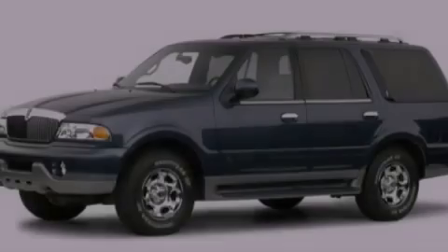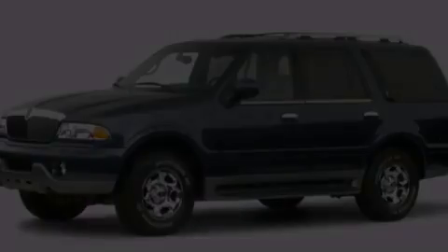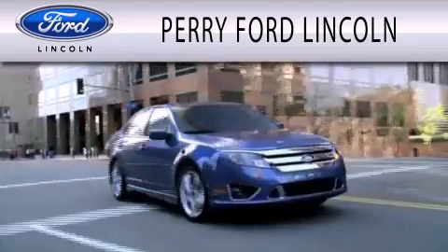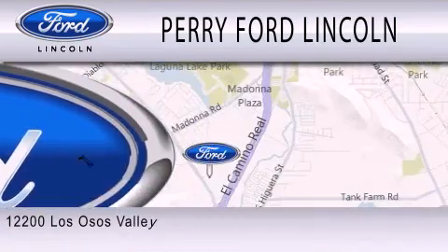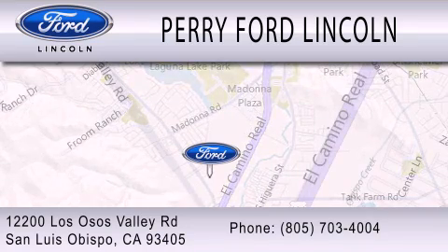Contact us today to arrange your test drive. Perry Ford Lincoln is dedicated to doing everything possible to ensure that the experience you have selecting your next vehicle is as pleasant as possible. We're located at 12200 Los Osos Valley Road in San Luis Obispo.